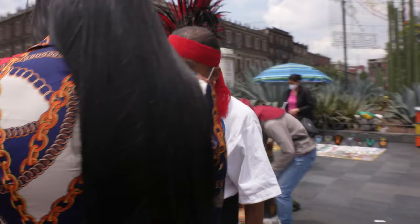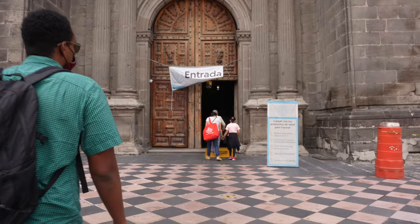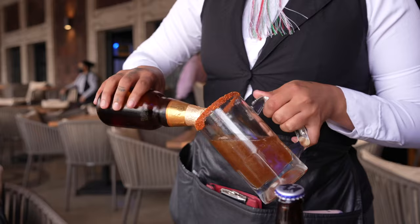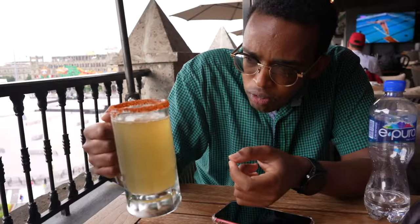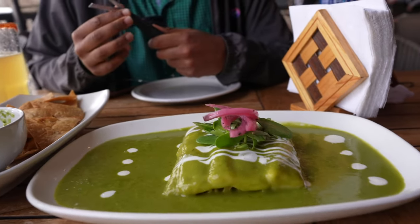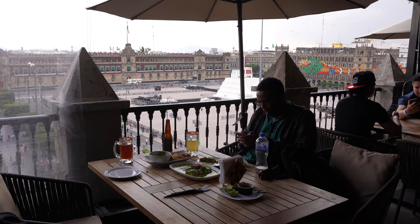Now we're going to the Zócalo, the main square of Mexico City. One of the things you always gotta get in Mexico is micheladas — they put some spices and then the beer on top. Cheers! Salud! It tastes different, sweeter. And of course if you're in Mexico you gotta try guacamole. This one is also classic in Mexico — enchiladas suizas, with lemon and chilies on top, usually made with meat like chicken. It's really good.